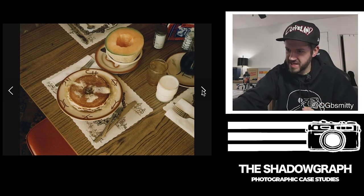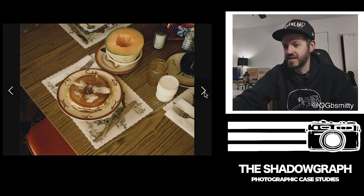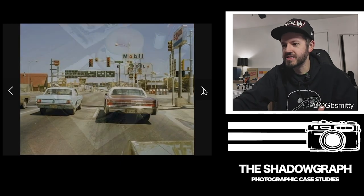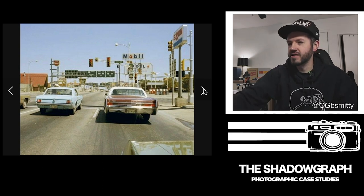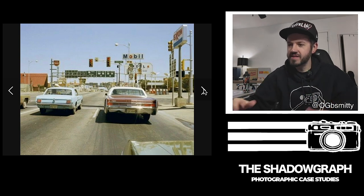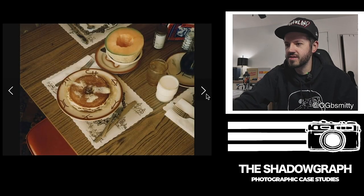Even if things are kind of modern right now, they might not always be — and that's something I need to remind myself all the time. Seeing this makes me feel like I need to get way better at just shooting more photos. I'm kind of okay at shooting out on the road, but I need to do it with more intention, really looking for things.